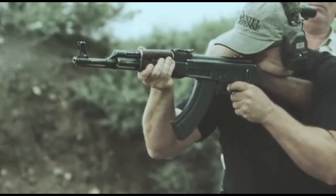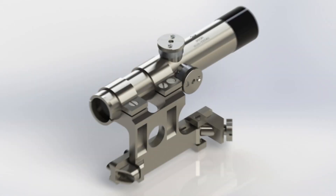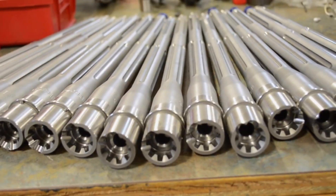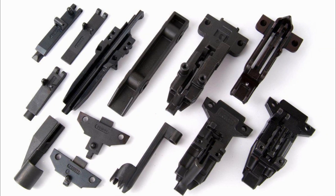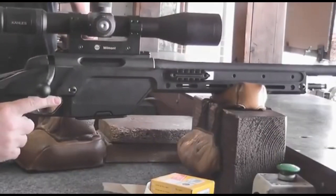Many guns are made predominantly from aluminum, and others rely on it to put together the scope, the handguard, buffer tube, and other components. Aluminum alloys continue to be used all over the gun industry and are preferred by firearm enthusiasts all over the world.